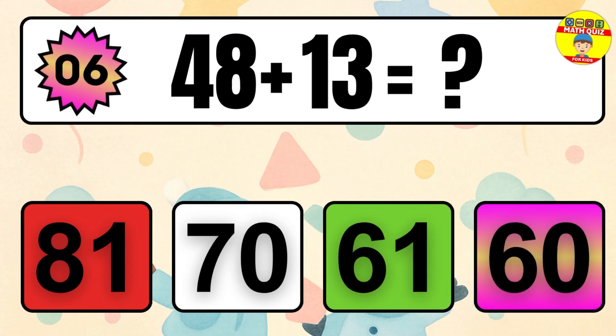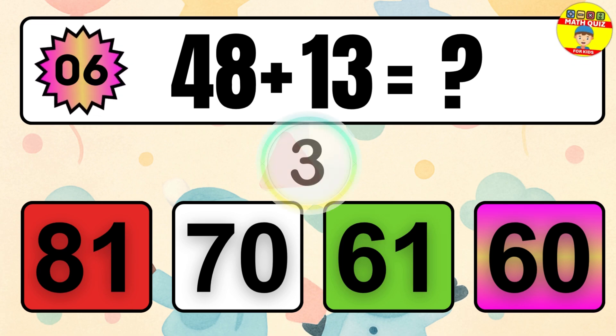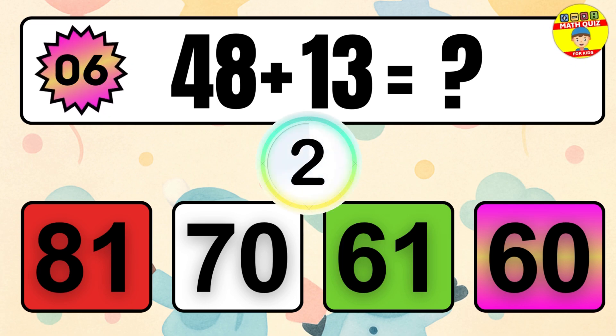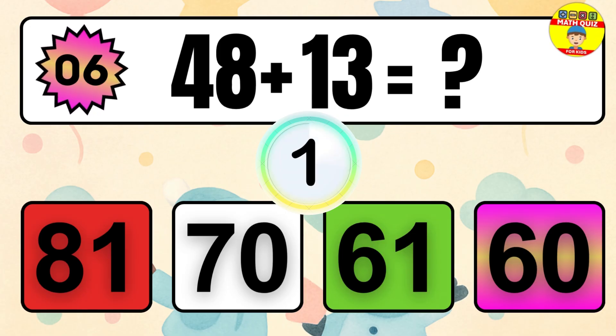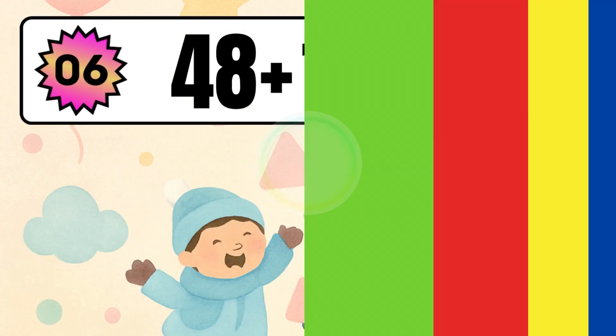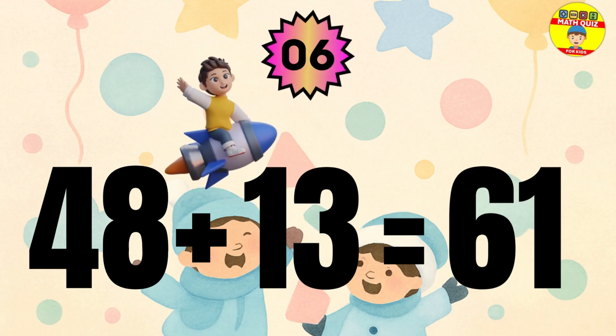Question 6. 48 plus 13 equals what? The answer is 48 plus 13 equals 61.